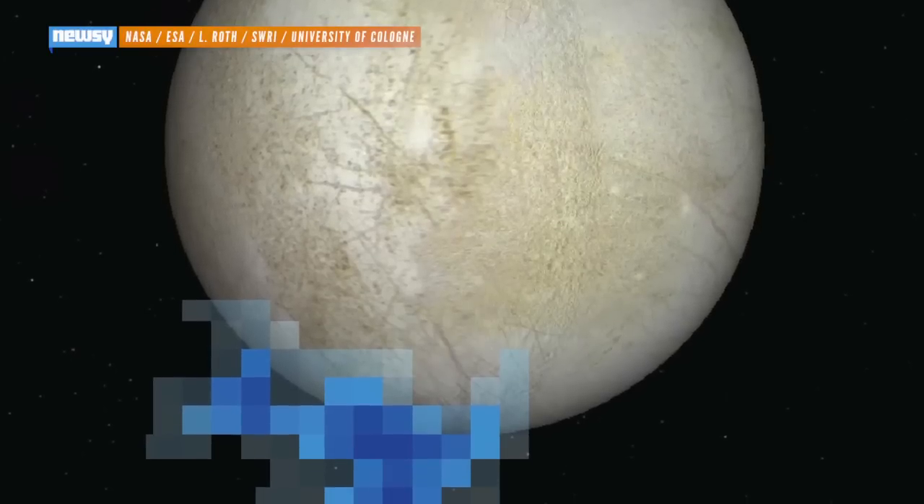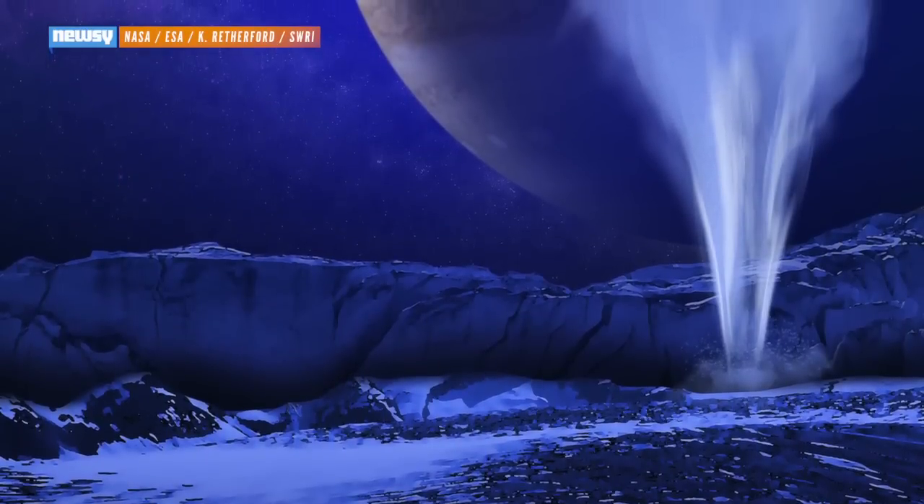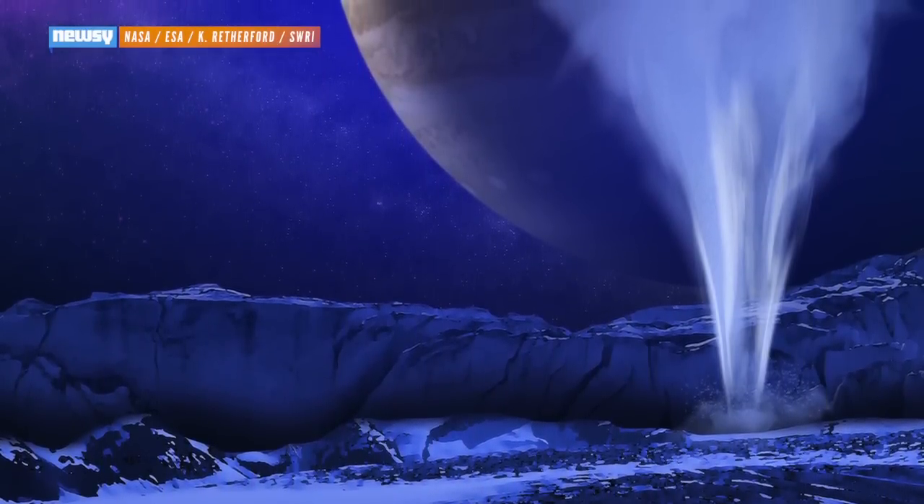The Hubble Space Telescope first spotted the plumes in 2012. Europa's icy shell is widely believed to be covering an ocean of water, and the plumes could be a way to sample that water.